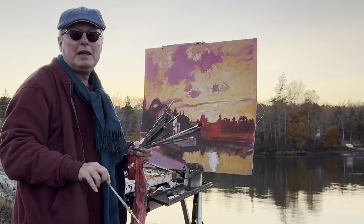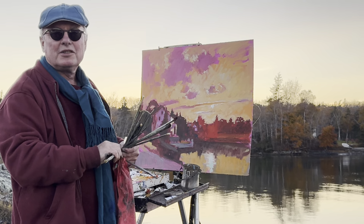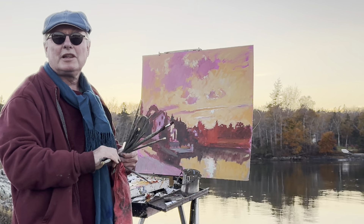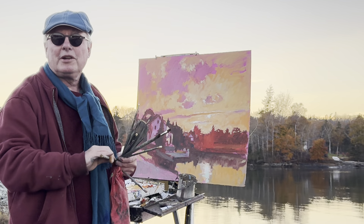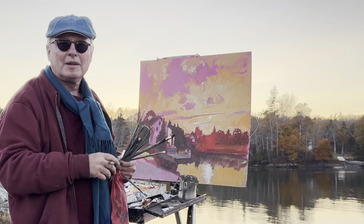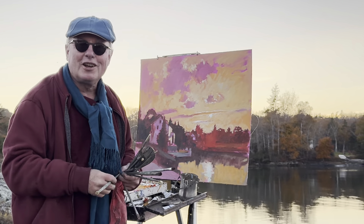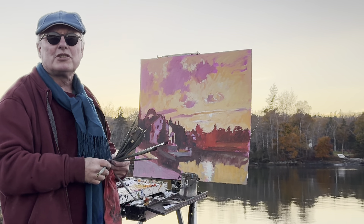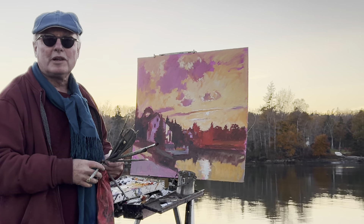Hello everybody, welcome to my main plein air painting. I'm here on Deer Isle, close to Stonington, right next to the town of Deer Isle — it's a wonderful little town here on the island. We just had some wonderful coffee at a coffee shop today and there's wonderful architecture. This is my impression — I'll call it an October impression.